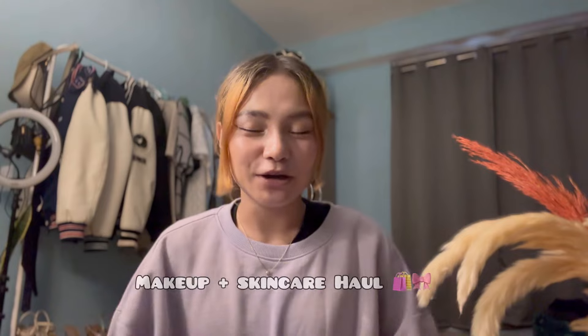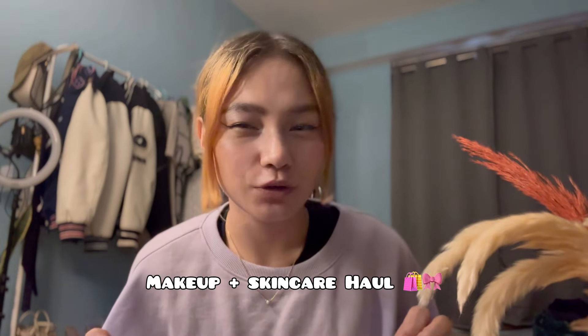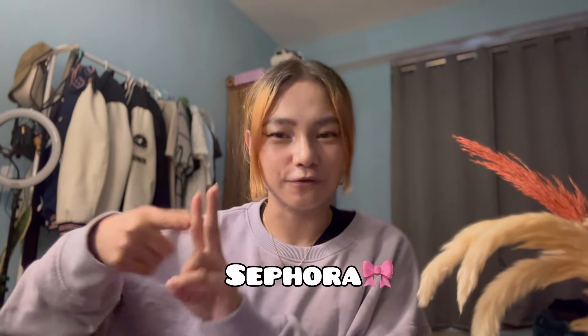Hey guys, welcome or welcome back to my YouTube channel! I would really appreciate if you like and subscribe. This is going to be a makeup haul video and also some skincare, because skincare. My products are from Nykaa and also from Sephora, so let's get started without further ado.